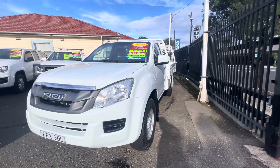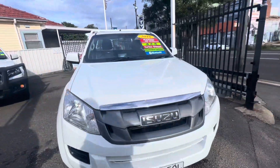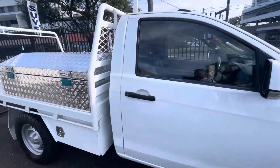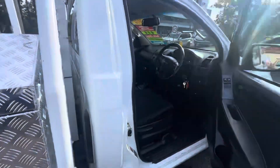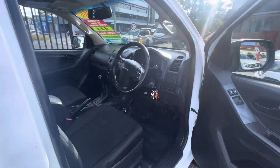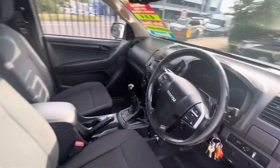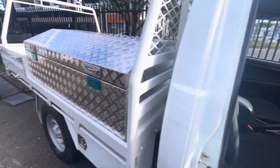This is our 2016 Isuzu D-Max SX 4x4 single cab. This is a one owner ex-council vehicle from Hilltops Council in Young. It's a five-speed manual with a three litre turbo diesel, and also a pre-DPF model.